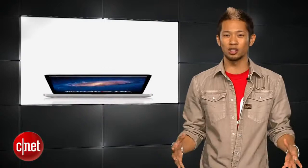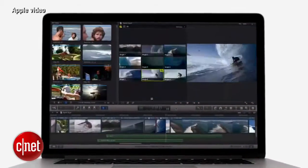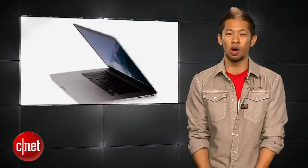We also saw new Macs. The MacBook Pro Retina line gets a revamp with new Haswell processors, integrated Intel Iris graphics, and improved battery life. The 13-inch will get nine hours of battery life and the 15-inch will get eight hours, but Apple typically is very modest with those numbers. They're available now — the 13-inch starts at $1,299, while the 15-inch starts at $1,999.